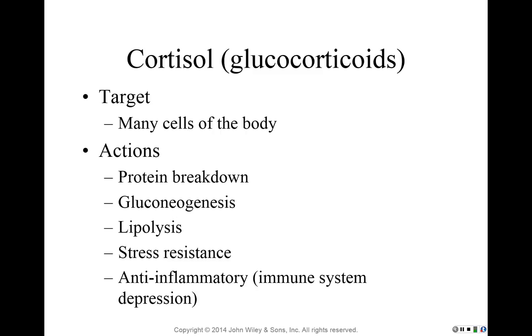Cortisol also promotes lipolysis. If lipids are going to be used to make new glucose, cortisol promotes the breakdown of lipids — particularly the release of triglycerides and fatty acids from adipose tissue — providing an additional energy source.